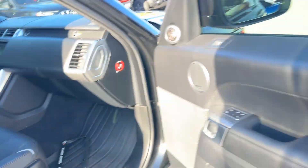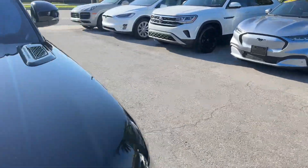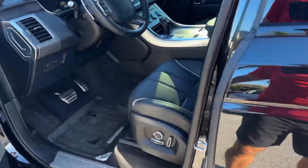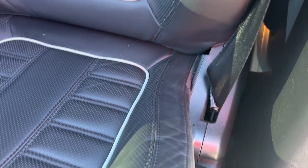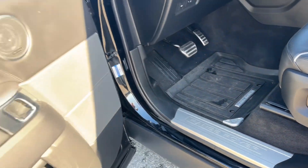Let's take you over to the driver's side. Bolster looks good. All-weather mats.